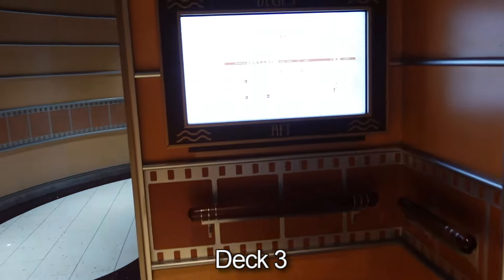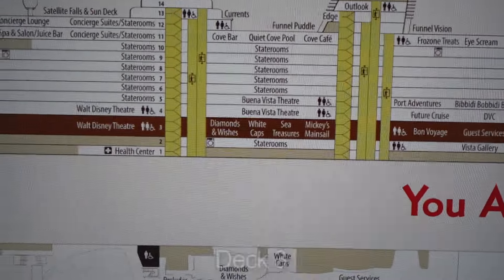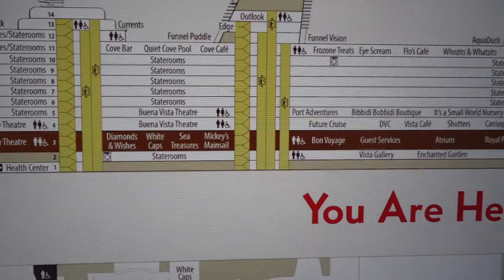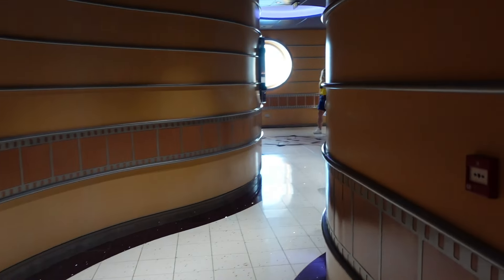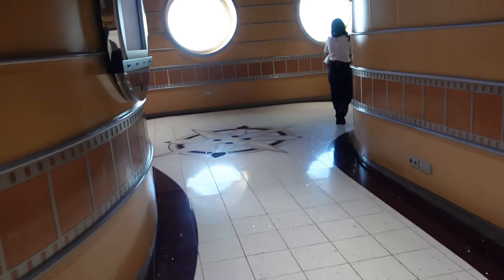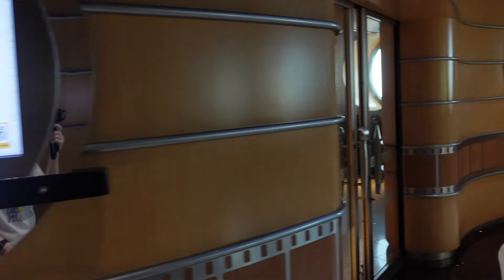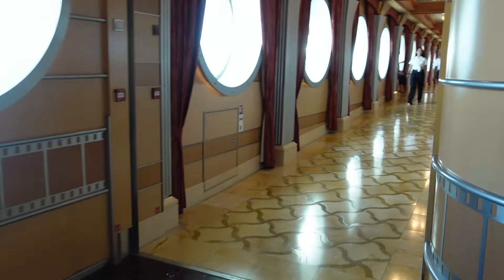Now we are on deck 3. Here on deck 3 we have the Walt Disney Theatre, Diamonds and Wishes, Whitecaps, and Sea Treasures — all of the shopping and restaurants. From the elevators we're going to walk out this way and we're in the aft. Here we have Animator's Palate, which we ate in last night — it was very good.